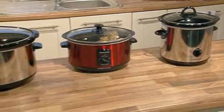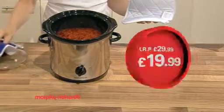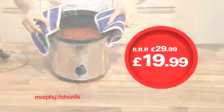At Robert Dyas there are some great offers on Morphy Richards slow cookers. Save £10 on this 3.5 litre compact slow cooker, only £19.99.